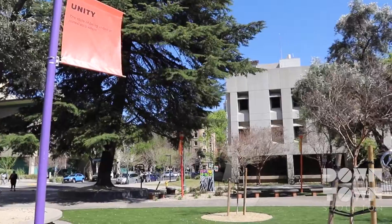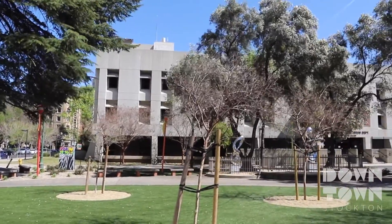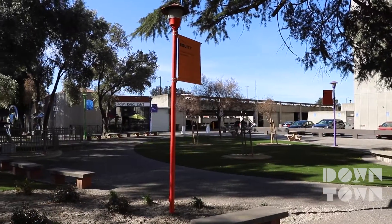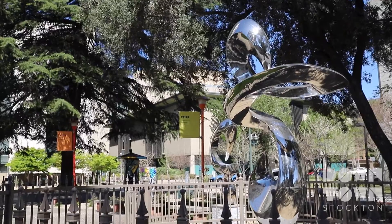As our 2021 beautification project, the downtown Stockton Alliance chose the back half of the old Hunter Square, which is now Diversity Plaza, celebrating Stockton's diversity.